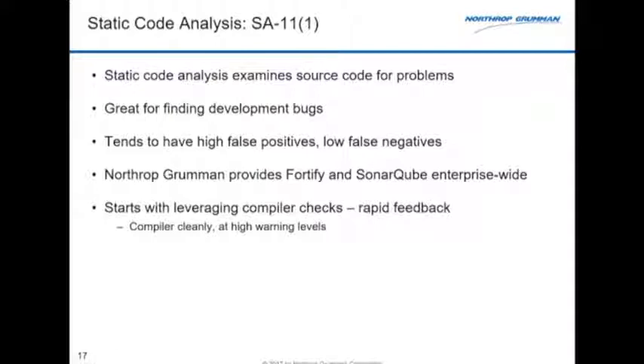The first is static code analysis. Tools you may have heard of include Cast AIP and Coverity. SonarQube is the one we've adopted enterprise-wide — it's open source and free. The only bad thing about these tools is the high false positive rate. Run it against a legacy code base and you get tens of thousands of findings — like turning on all compiler warnings the first time you compile a big suite.